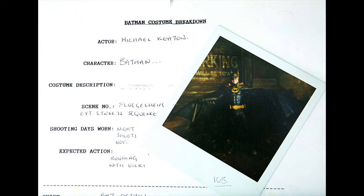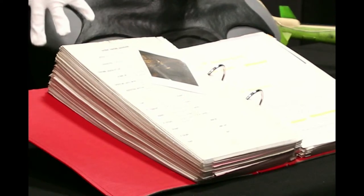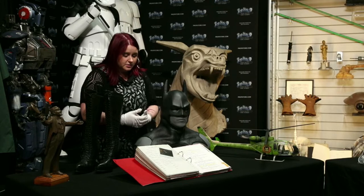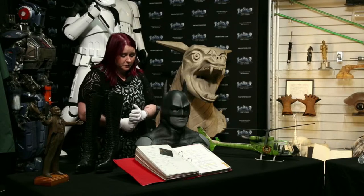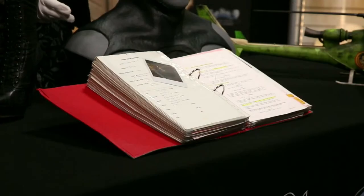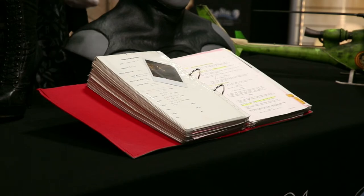We've also got some script pages, and on the scene breakdown page we've got the actor's name, the character, a bit of description about the costume, the scenes, any expected actions — so if they thought they were going to be running around, having fights, or simply sitting down doing nothing. There's a really detailed breakdown of things like shirts, scarves, shoes, braces, waistcoats, jackets — anything and everything involved in the costume for that particular moment is recorded for everyone to refer back to. If they filmed it one day and had to go back for a reshoot, they want to make sure the back cowl is positioned in just the right way.